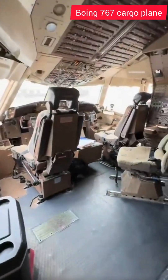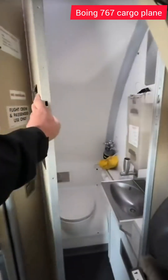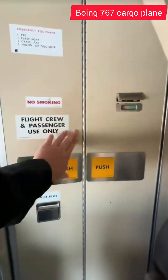Massive Boeing 767 flight deck. Off to the right here is the flight deck lavatory. As you can see, it's just like the standard airplane lavatory, just like what you'd find on a commercial airliner. We keep the door locked so that it does not open while in flight.